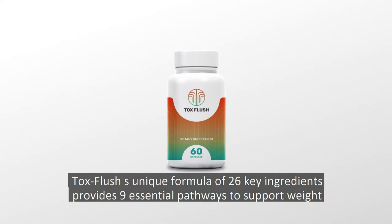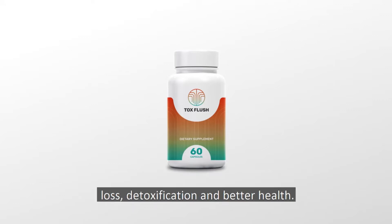ToxFlush's unique formula of 26 key ingredients provides nine essential pathways to support weight loss, detoxification and better health.